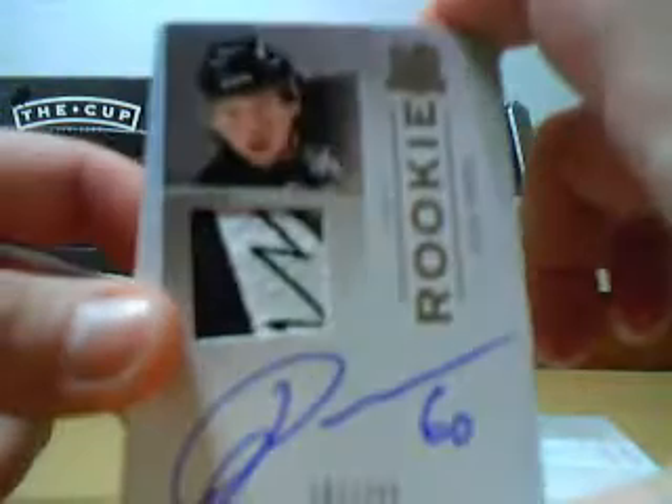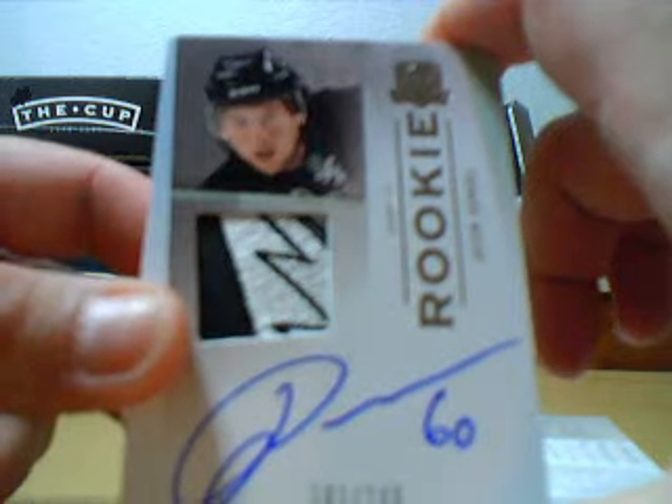Marc-Andre Fleury base. Our autographed rookie patch card is Jason Demir — second time, but it's got a cool patch, I guess. Second time we pulled him — is this case or last case?